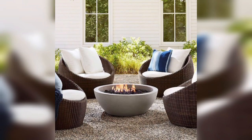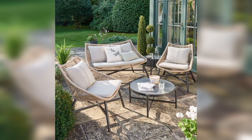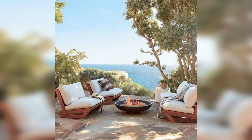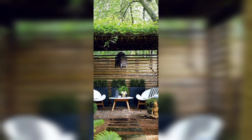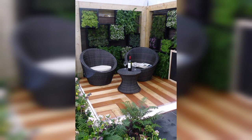Transforming your outdoor space into a haven of comfort and style — stay tuned for the ultimate garden furniture ideas. From cozy lounges to elegant dining sets, we've got you covered. Whether you have a sprawling backyard or a compact terrace, we've curated a range of options to suit every space and style.